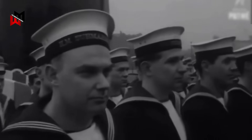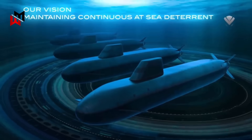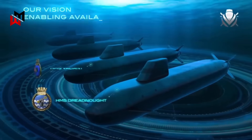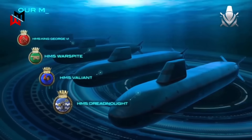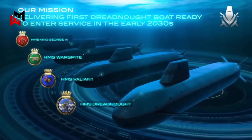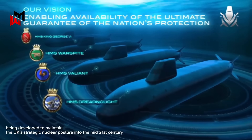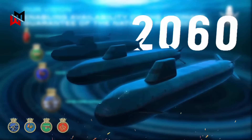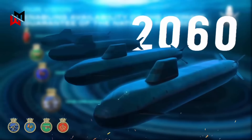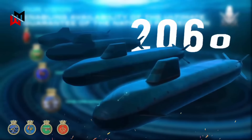This new class of four submarines — HMS Dreadnought, HMS Valiant, HMS Warspite, and HMS King George VI — is being developed to maintain the UK's strategic nuclear posture into the mid-21st century, with a projected service life extending into the 2060s. These submarines embody cutting-edge technology, advanced stealth capabilities, and a commitment to sustaining the UK's role as a global nuclear power.